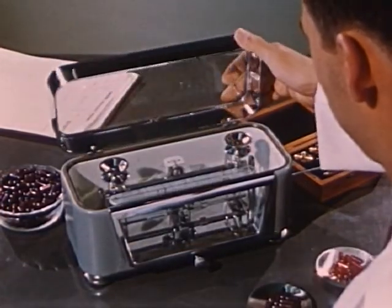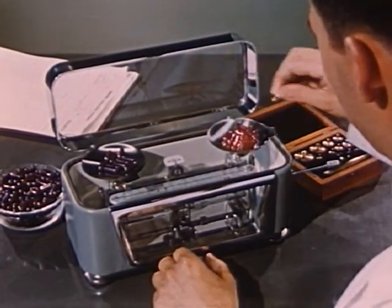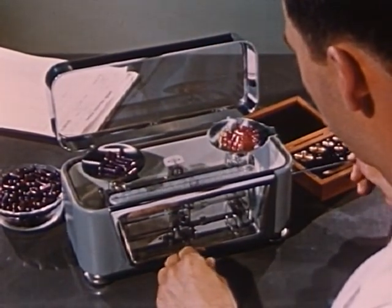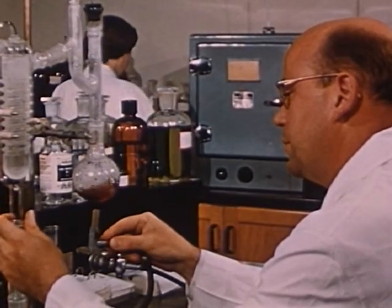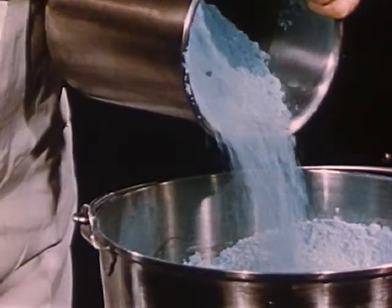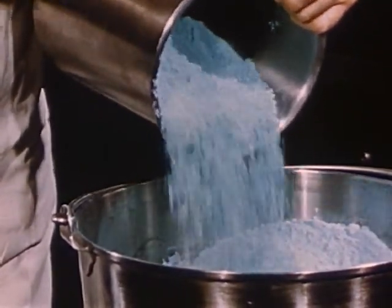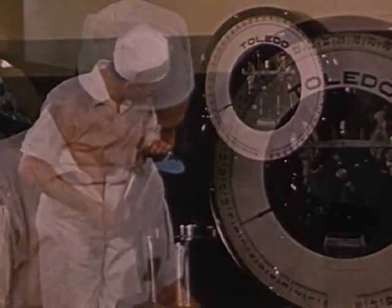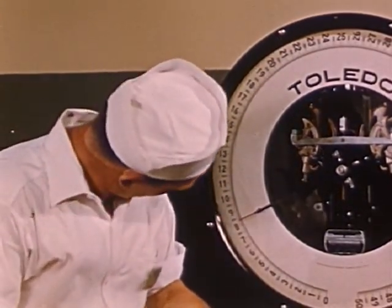Several times during the processing of each batch, samplings are made, and an extremely sensitive and delicate scale is used to ensure the correct weight for every batch of material processed — thus, more rigid control. Samples also go to the quality control laboratory for analysis, to make certain that the Neutralite standards are maintained. Processing of the minerals is also done with great care. The minerals derived from alfalfa, watercress, and parsley by Neutralite processes, and the added minerals used in Neutralite food supplements, are carefully weighed and measured — another step in the rigid control.